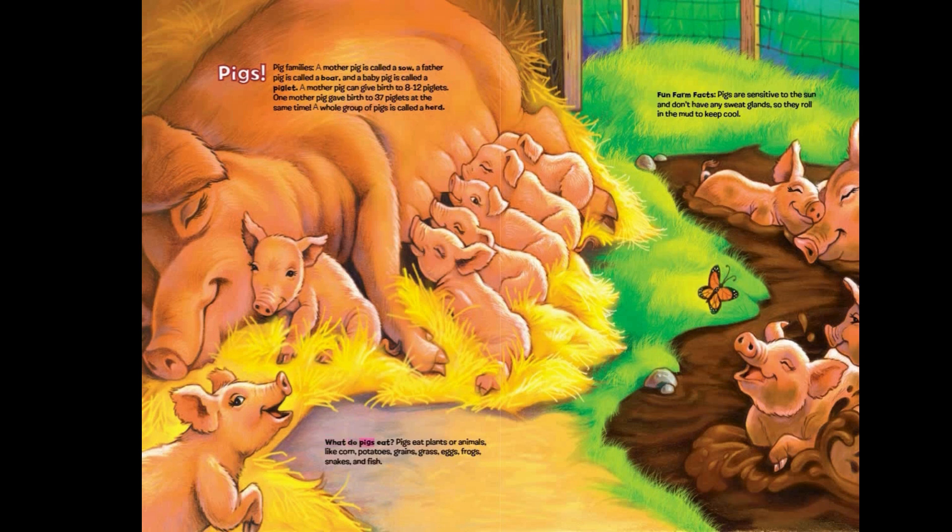What do pigs eat? Pigs eat plants or animals like corn, potatoes, grains, grass, eggs, frogs, snakes, and fish.